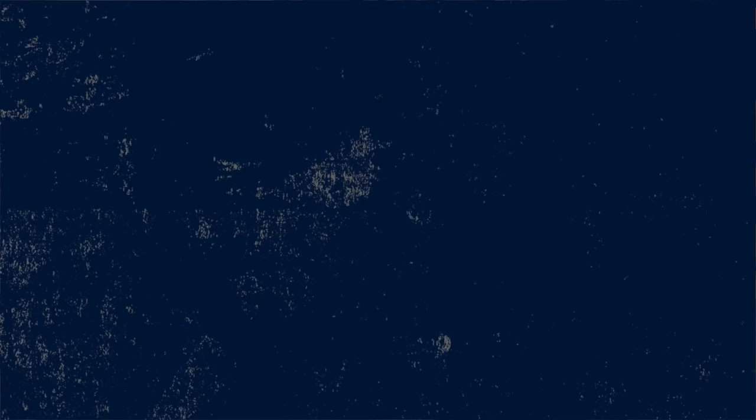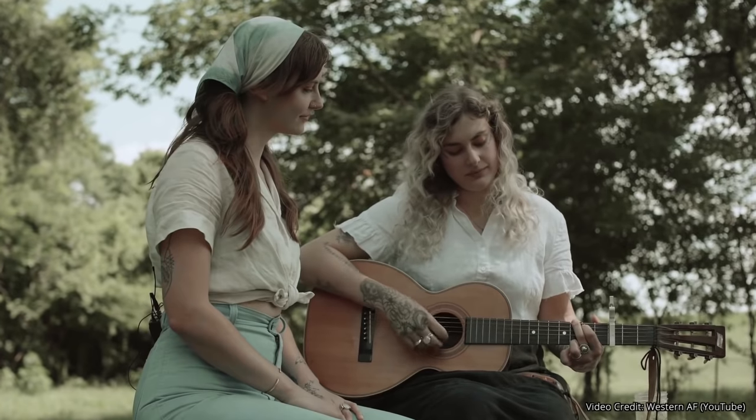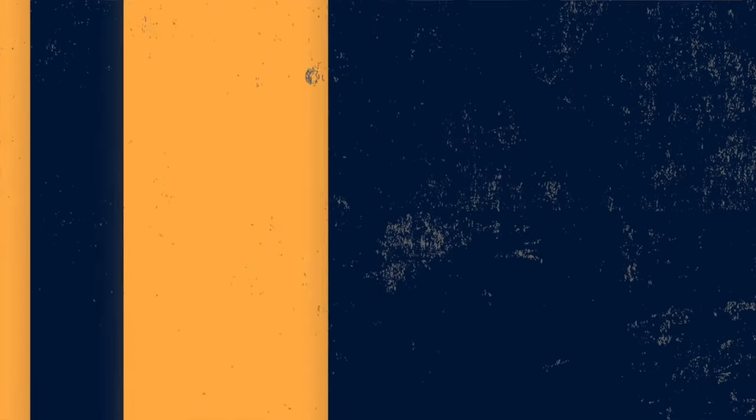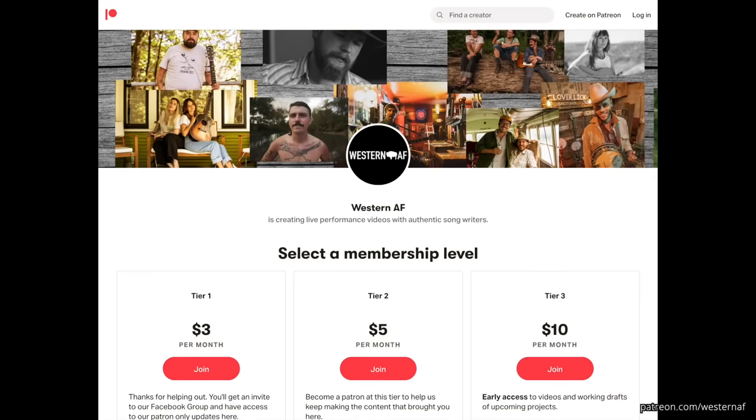Last up on the list for today is a musical duo new to me named The Lost Steens. Their harmonies are amazing, the songwriting is awesome, and I just needed to share them with you. We're going to listen to their song Last Night. But before we do, I want to extend a huge thanks to the folks at Western AF. If you're not subscribed to the Western AF YouTube channel, you absolutely should be — they find amazing singer-songwriters, shoot videos, and expose the world to these hidden talents, these under-the-radar musicians that really should be way more well-known. Please subscribe to their YouTube channel and, if you really dig it, make sure to support them on Patreon.